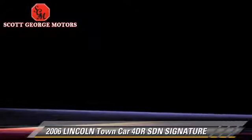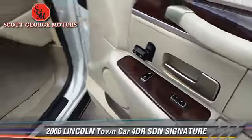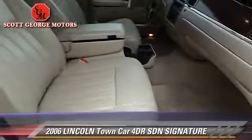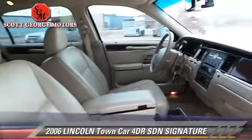Safety features include dual front airbags and traction control. Comfort and convenience features include power windows, premium sound, and leather seats.